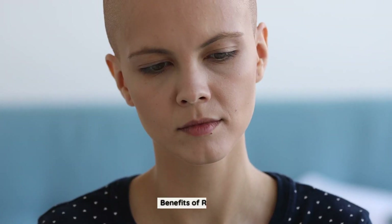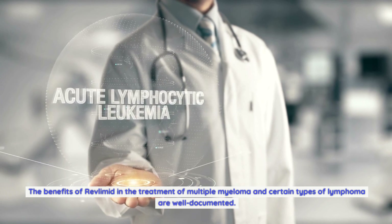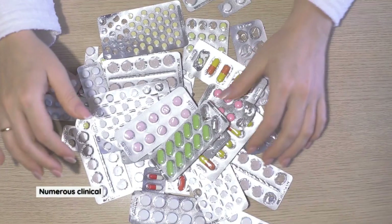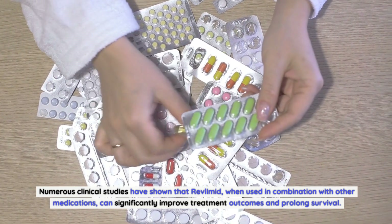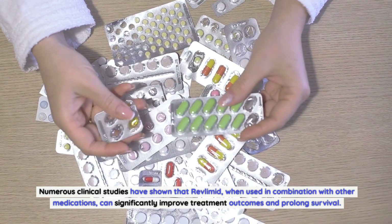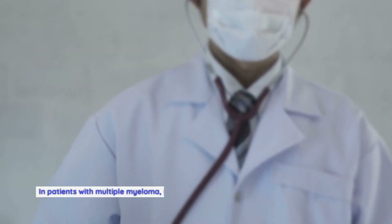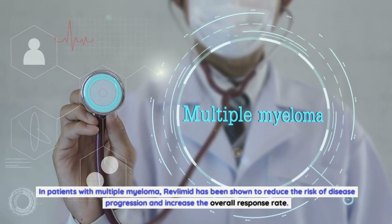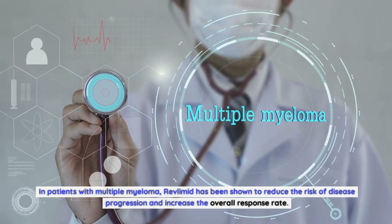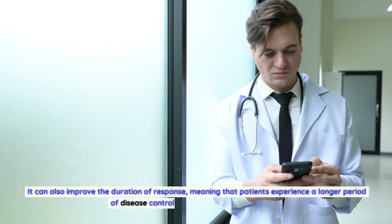Benefits of Revlimid: The benefits of Revlimid in the treatment of multiple myeloma and certain types of lymphoma are well documented. Numerous clinical studies have shown that Revlimid, when used in combination with other medications, can significantly improve treatment outcomes and prolong survival. In patients with multiple myeloma, Revlimid has been shown to reduce the risk of disease progression and increase the overall response rate.